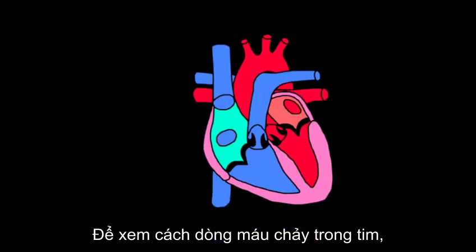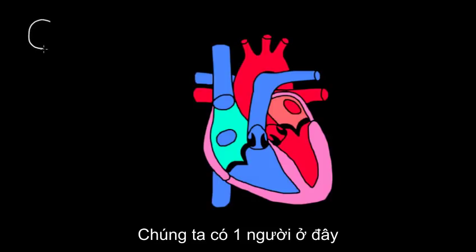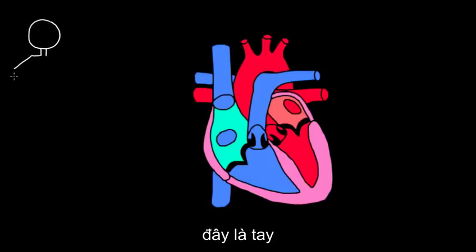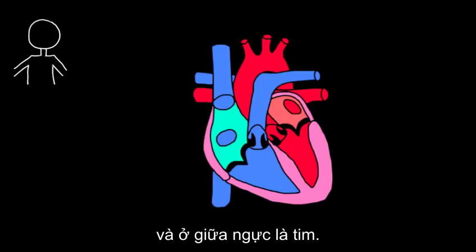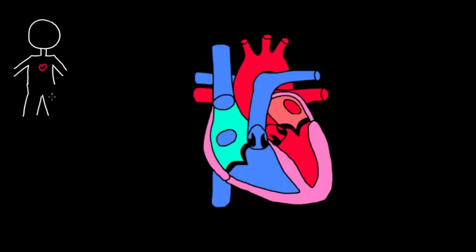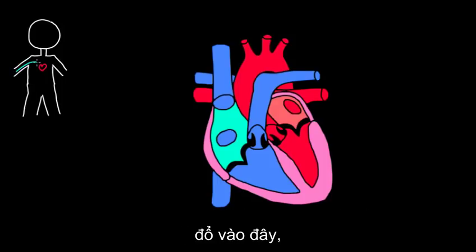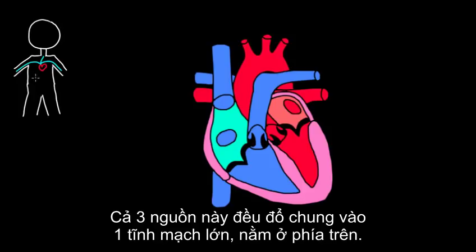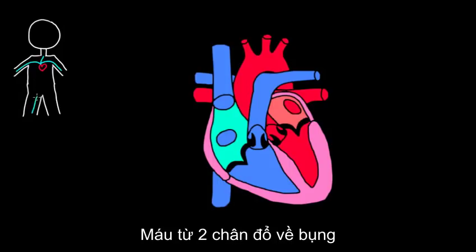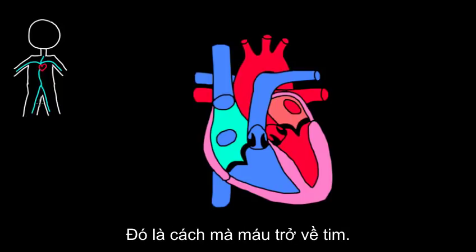We'll follow the path of blood through the heart using this diagram. Imagine a person with their heart in the middle of their chest. The goal is to make sure blood from all parts of the body — the arms, the head, and the legs — can make its way back to the heart and then get pumped back out. Blood from both arms and the head converges into one big vein dumping into the top of the heart, while veins from the legs and belly come into another opening. That's how blood gets back to the heart.